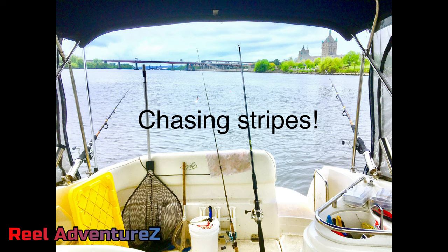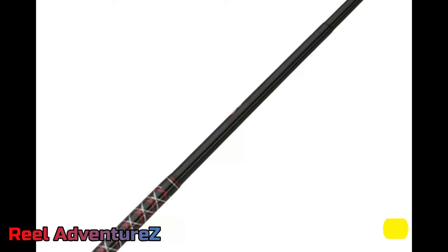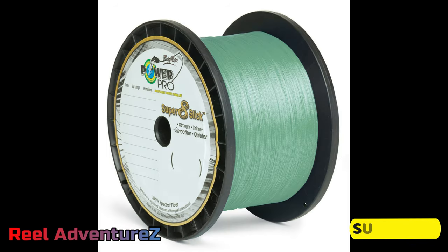Now let's look at what equipment we're going to be using. I prefer a bait runner reel — it has a drag system on the front and a secondary drag on the back. You get the rod out in position, switch to the secondary drag system, and the fish can take the bait and run with it without getting a lot of pull. I like to use basically an eight-foot medium bait rod.